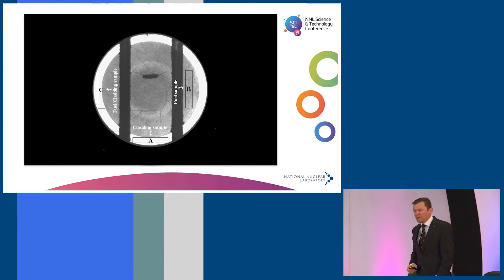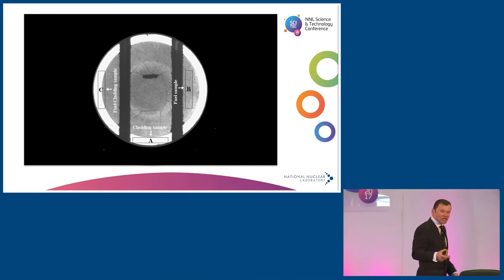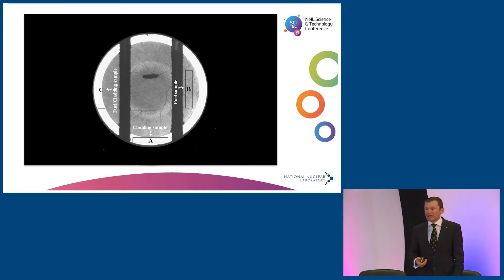The next stage is cutting up the fuel — this is where it gets really exciting. We can look at a transverse section of the fuel in detail, understanding the mechanisms happening inside during irradiation. We can look at bubbles of fission gas release and precipitates of noble metals that form during irradiation. We can then cut it up even further — around 15 years ago we cut fuel into small fragments and performed thermal conductivity measurements on the individual pieces.